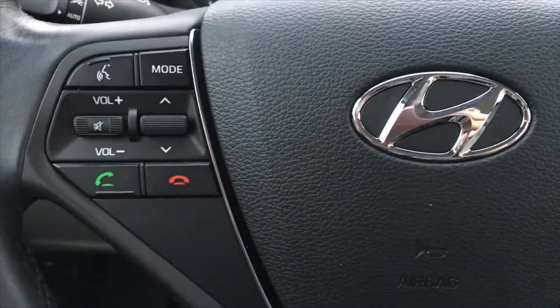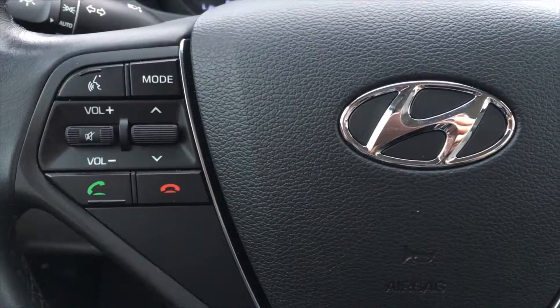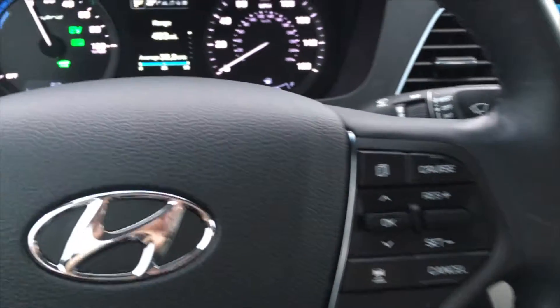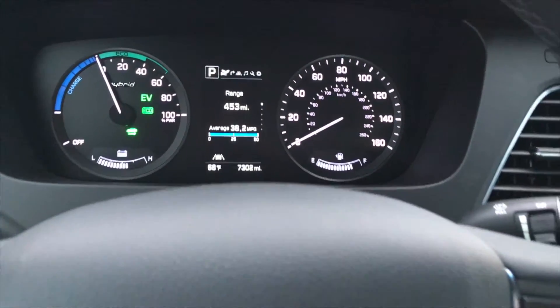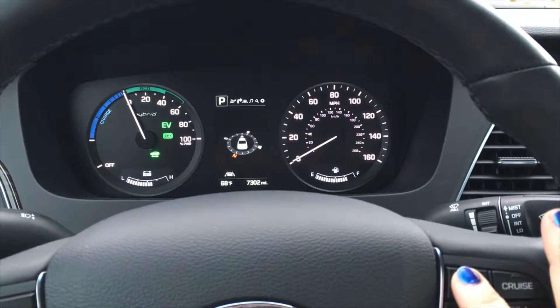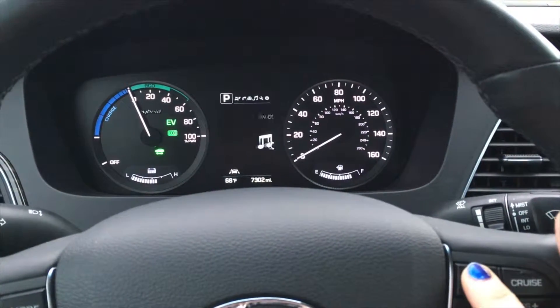There was a lot of information available to the driver, accessible through the buttons on the steering column. This information is displayed through a digital readout, and it is also customizable so that you can display the information that you want.